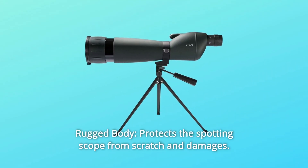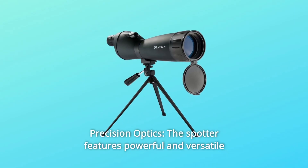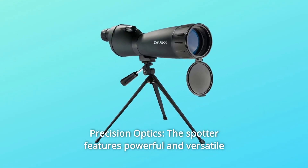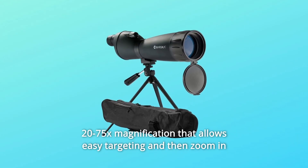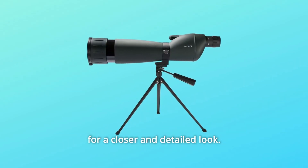Number 2: Rugged Body — protects the spotting scope from scratches and damage. Number 3: Precision Optics — the spotter features powerful and versatile 20-75x magnification that allows easy targeting and zoom in for a closer and detailed look.